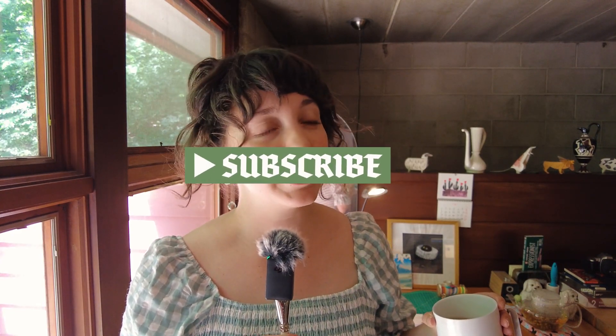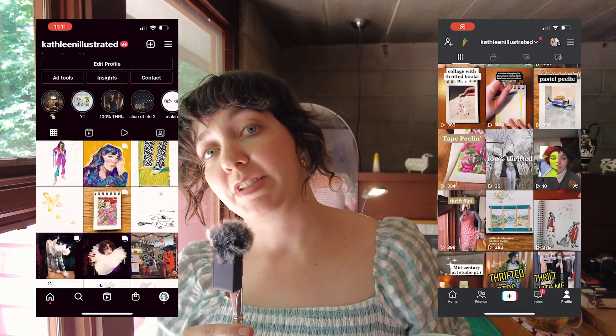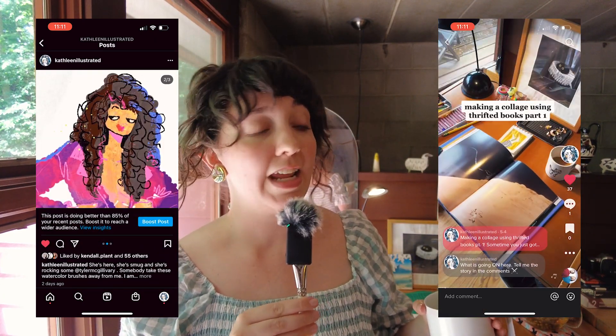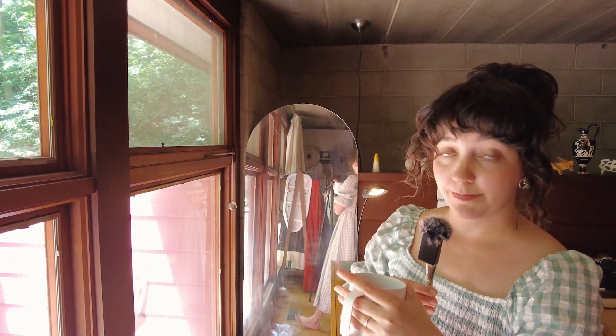If you like this video and want to see future ones, please subscribe — that would be just marvelous. I post every week, and if you want to keep in touch throughout the week or see behind-the-scenes content, you can follow me on Instagram and TikTok — I'm kathleenillustrated there and here and everywhere. With that, I'll leave you with another video or playlist and take my leave. I love you, bye!